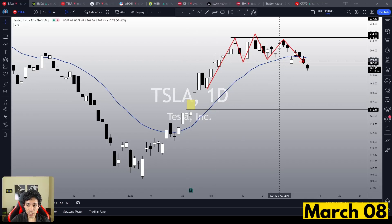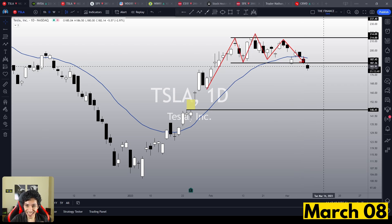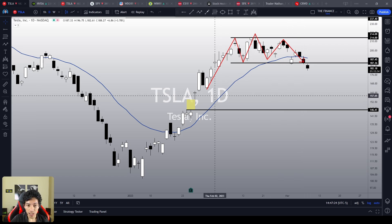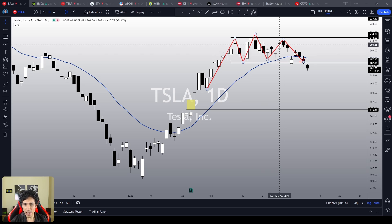Tesla stock is finally trading outside its congestion area, losing its key support level after triggering a bull trap. Tesla is reversing the previous bullish sentiment, and it seems it wants to seek lower levels.